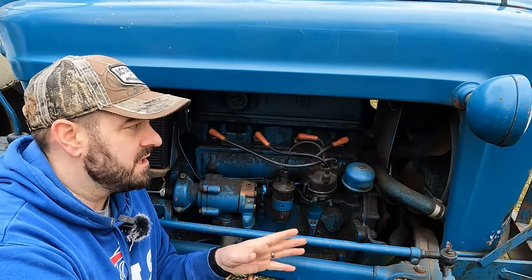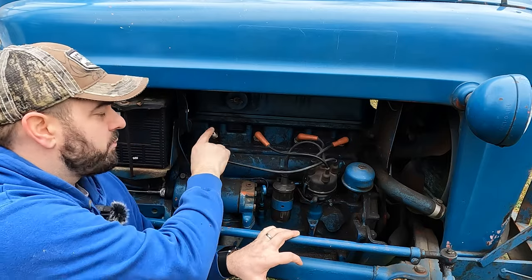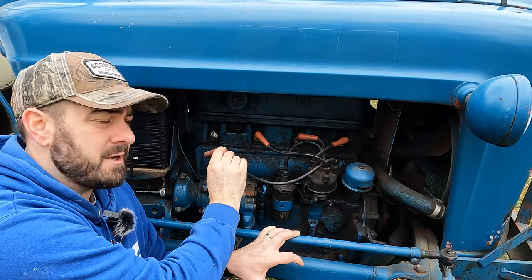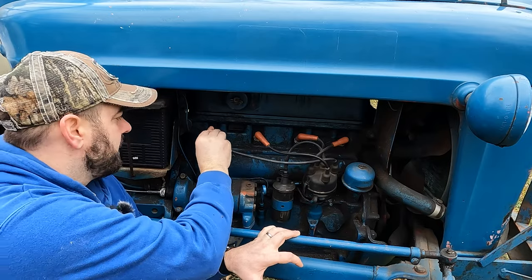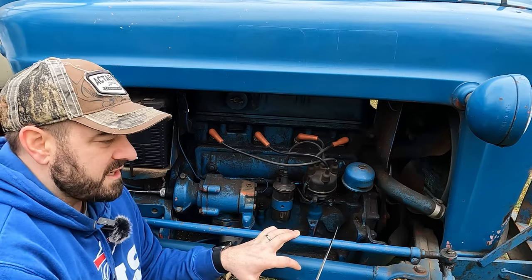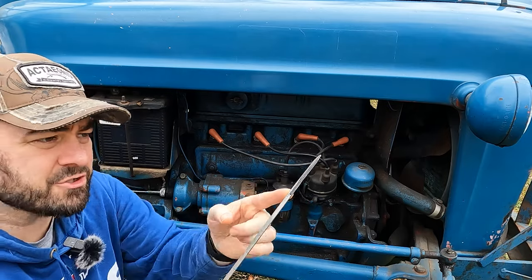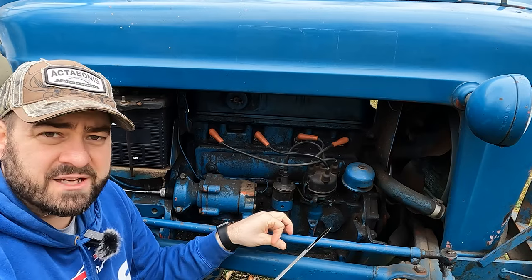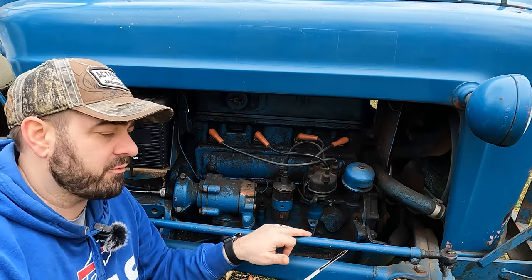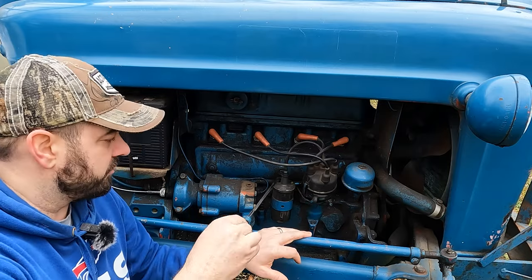Those can all be symptoms of a problem with the engine. You might also want to go ahead and pull out the spark plugs and see how they look — if they're all carboned up or if they look fairly clean. Obviously, another thing you want to do is look at the oil: what's the engine oil level, is it within the specified range, and does it look like it was just recently changed? A freshly changed oil can be a red flag that maybe the oil wasn't great and they switched it out right before you looked at it.